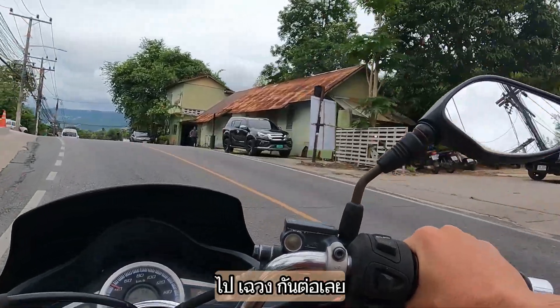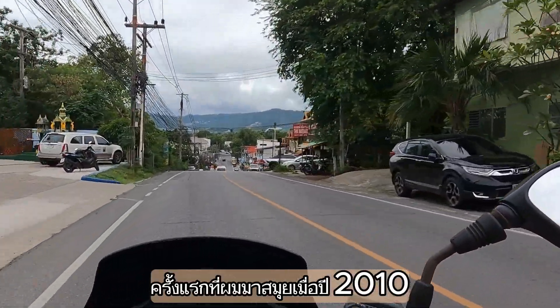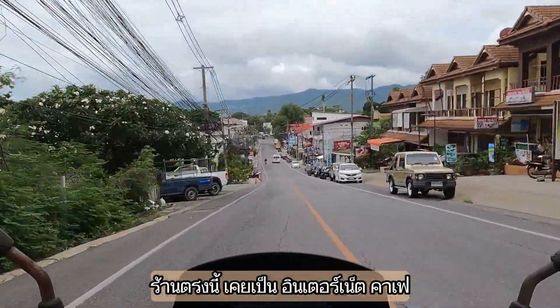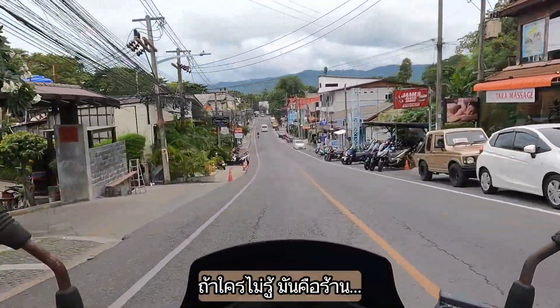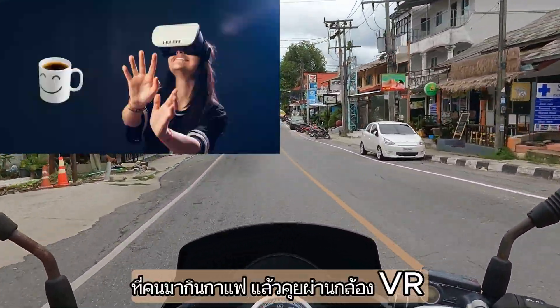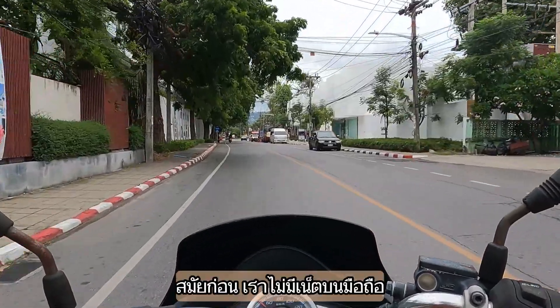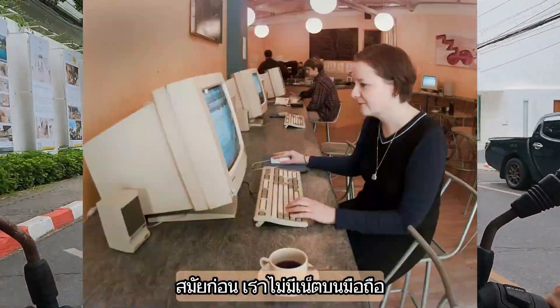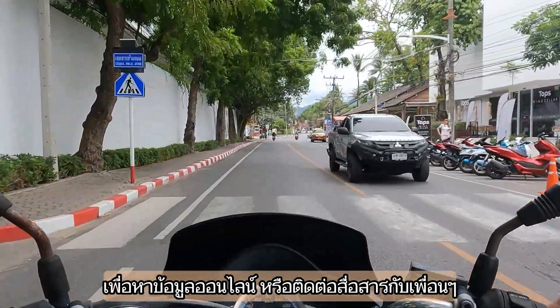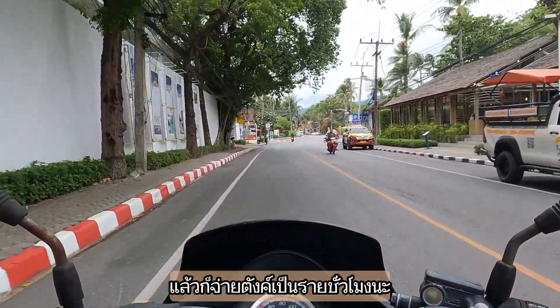Back to the bike and let's head to Chaweng. I remember my first time in Samui was 2010 and the shop we are passing right now used to be an internet cafe. If you're too young to remember, an internet cafe is a physical shop that lets you use their computer to log in and go online.